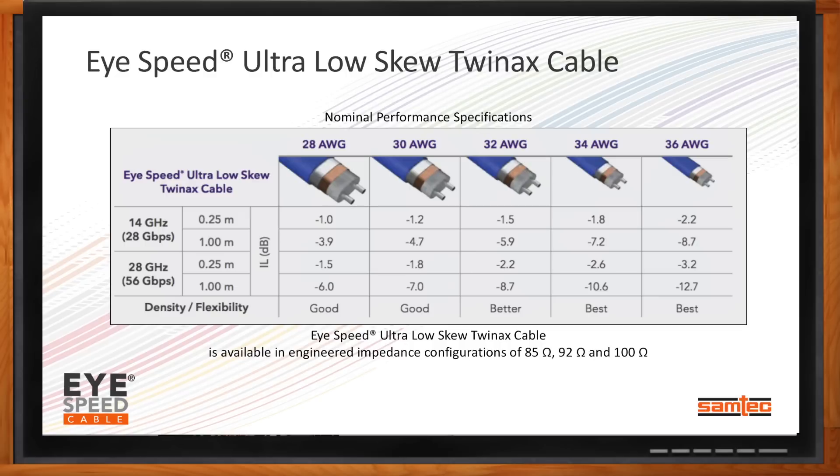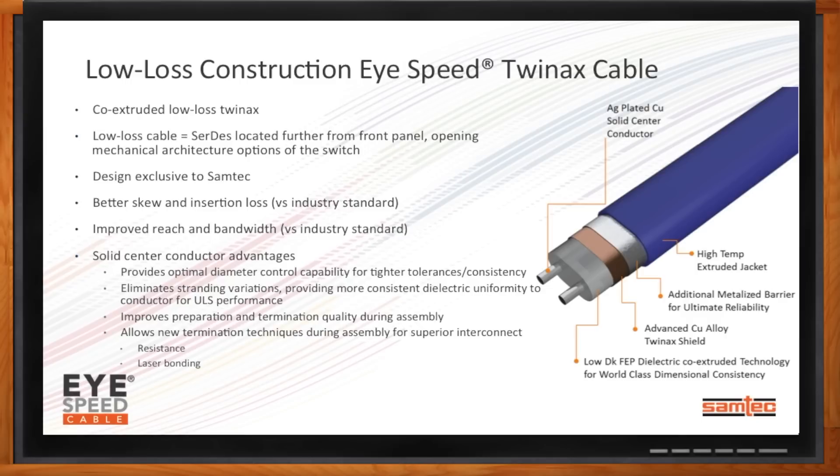Can we pop the hood and see what makes these cables tick? Samtec has put a lot of effort into developing not only the technology that goes into our cables, but also the manufacturing process. What we've developed is what we call a co-extruded, low-loss, twin-axe cable. We start with a silver-plated copper solid-center conductor, followed by a low-dK dielectric co-extruded technology for world-class dimensional consistency. We apply an advanced copper alloy twin-axe shield, bounded by an additional metalized barrier for ultimate reliability, and protect the cable with a high-temperature extruded jacket.